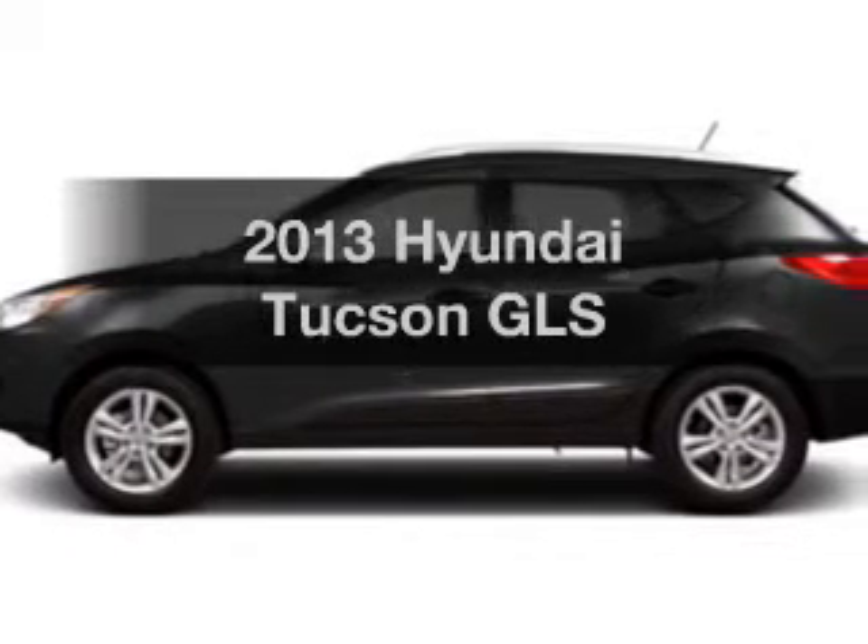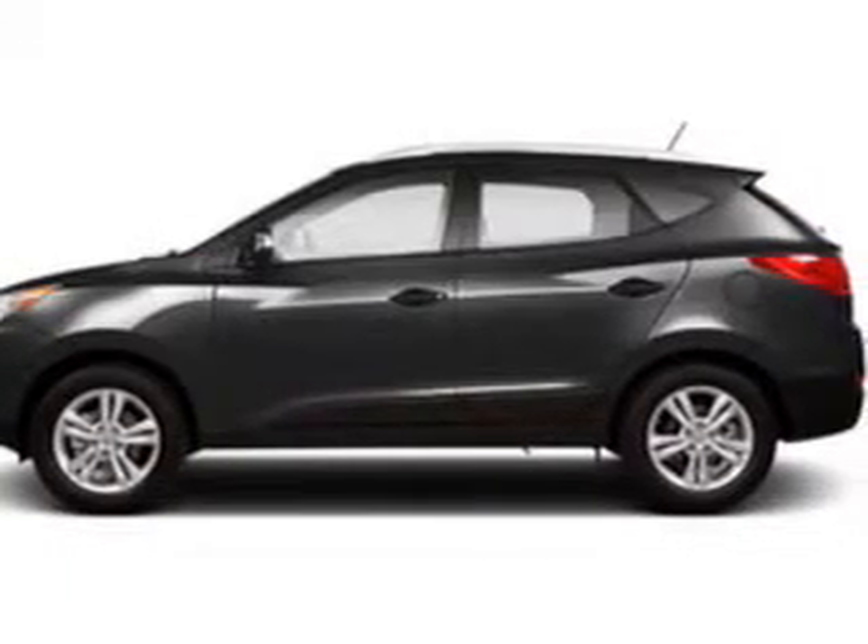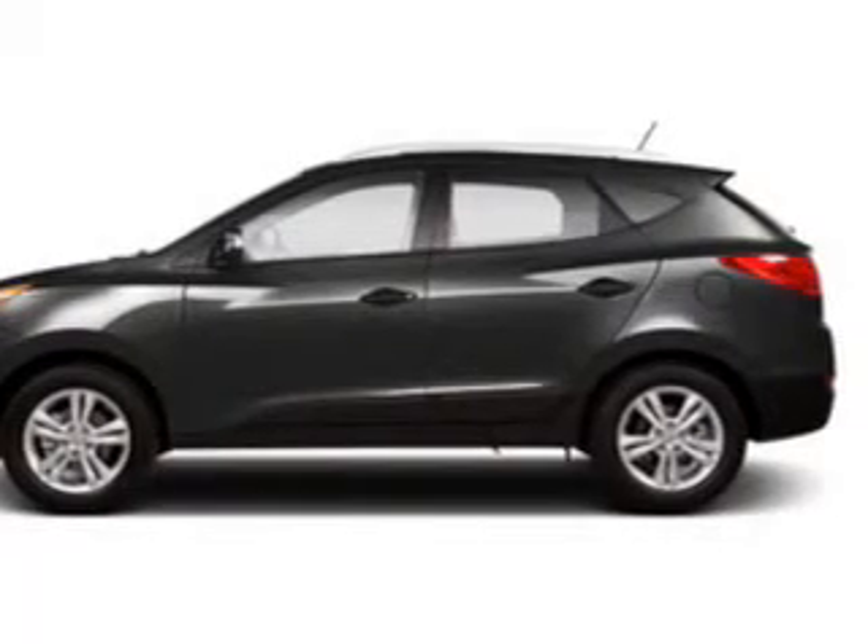Get noticed in this 2013 Hyundai Tucson. If you're looking for an automobile with great attributes, look no further.